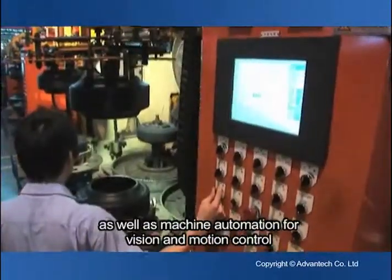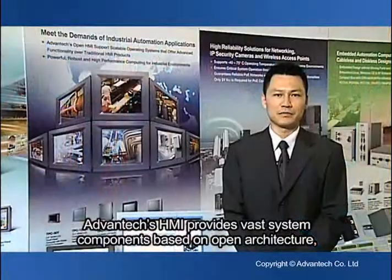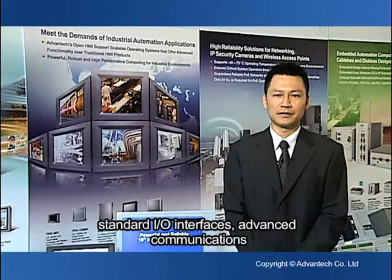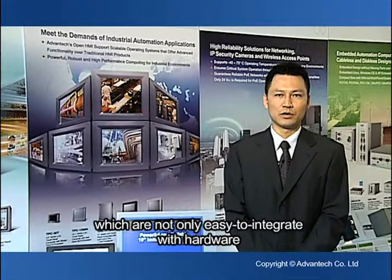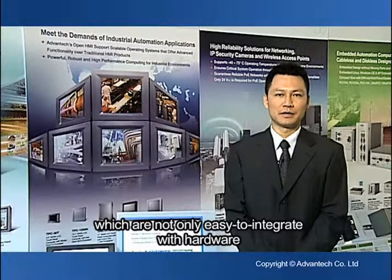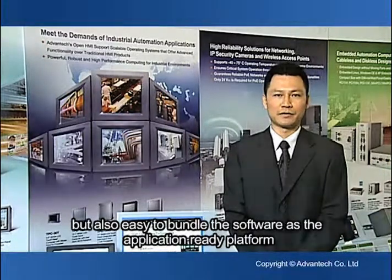as well as machine automation for vision and motion control. Advantech's HMI provides vast system components based on open architecture, standard I/O interfaces, and advanced communications, which are not only easy to integrate with hardware, but also easy to bundle software as an application-ready platform. I'll see you soon.